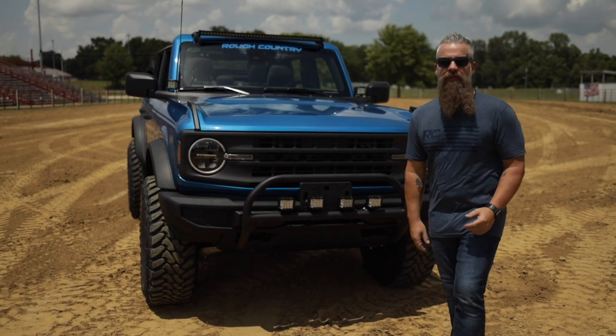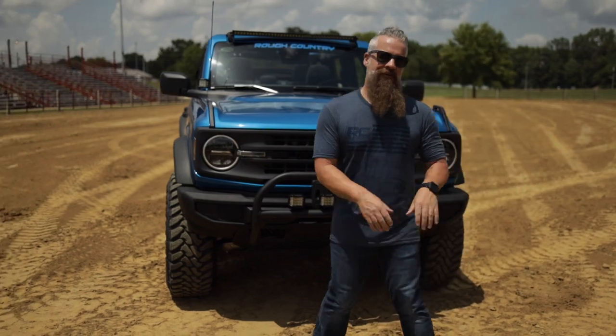As hot as the new Bronco is, you might have to beat people off with a stick, or at least give them a little nudge.